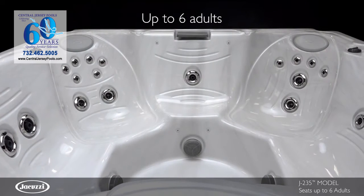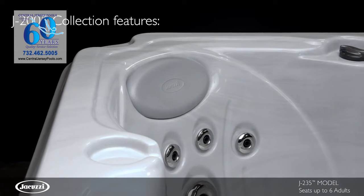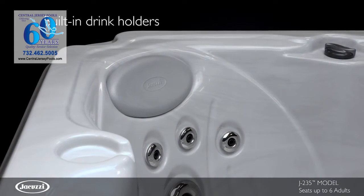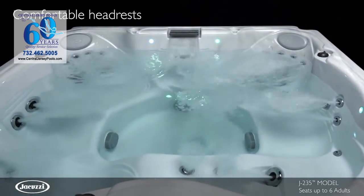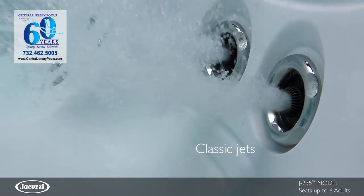With room for up to six adults, the J-235 hot tub offers quality and value backed by the Jacuzzi brand. Using superior materials and Jacuzzi expertise, this model includes a lounge seat and delivers an enjoyable hydro massage.